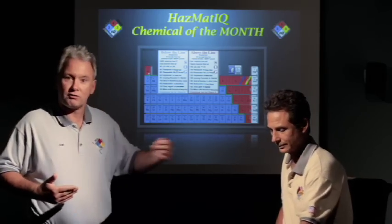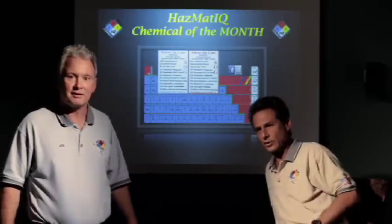Chris and I have been promising for months the Chemical of the Month. Today we're doing it. So here we're doing known chemicals, unknown chemicals, odors, actual calls. This is like the confessions of our hazmat responders. So if you guys got confessions, you got a Chemical of the Month that you want us to do, email it to us at info@hazmatiq.com. We want your ideas, your calls, and we'll do Chemical of the Month on it.